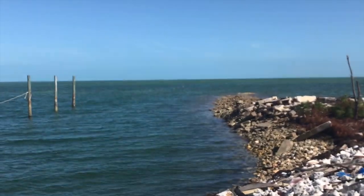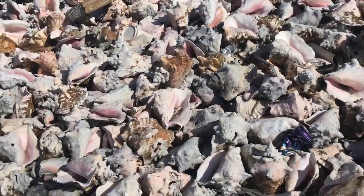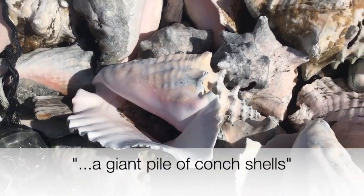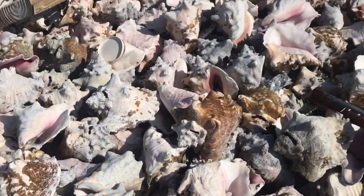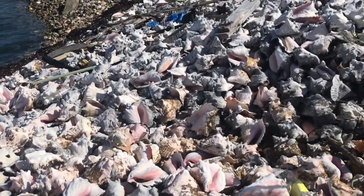That's the Little Bahama Bank up there. And this is a giant pile of conch shells — that's a conch shell. A good place to get conch fritters and conch salad, which I've already had.